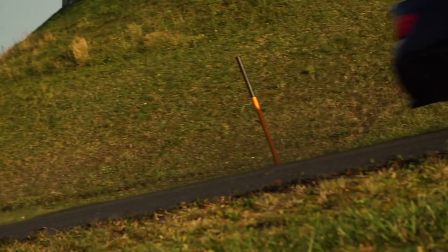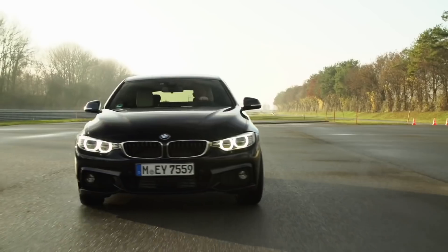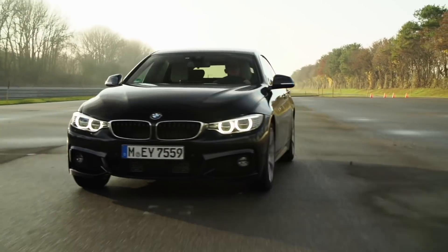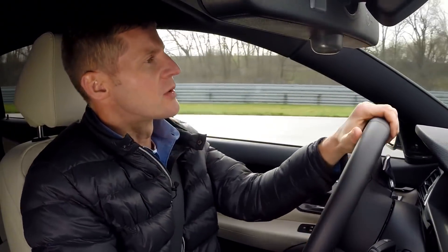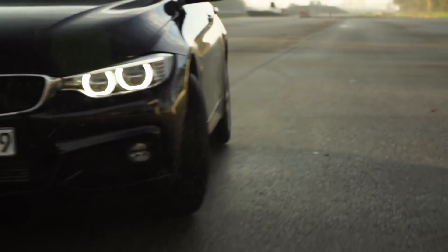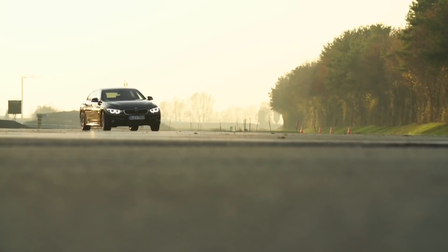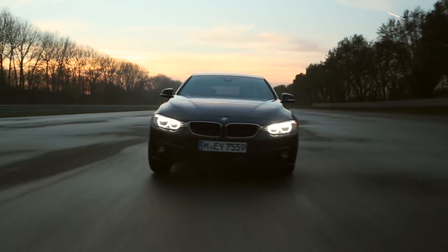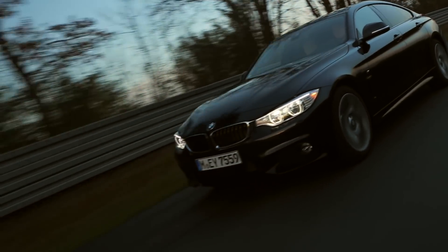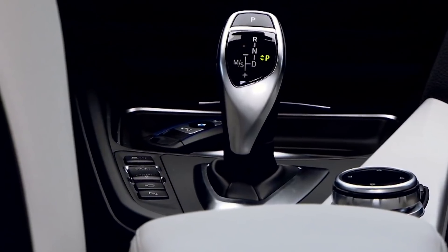The most sporty way to drive is the sport plus mode. Sport plus not only provides the sporty suspension setting — the system also pushes the boundaries of the dynamic traction control. As a consequence, you get more traction on the driving wheels. The system also gives you the freedom to reach higher side slip angles, which makes higher cornering speeds possible. All this results in an even more dynamic way of driving. Different driving characteristics in one car: the Adaptive M Suspension makes it possible with the driving experience control button.